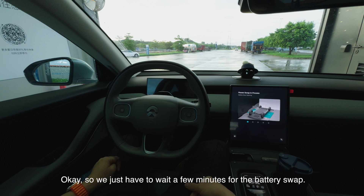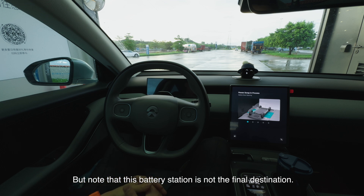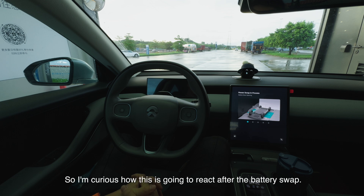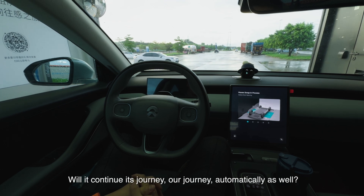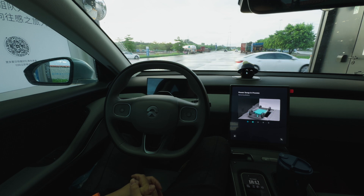We just have to wait a few minutes for the battery swap. Note that this battery station is not the final destination — it's just the middle point for us to swap the battery. I'm curious how this is going to react after the battery swap: will it continue the journey automatically as well? Let's see.